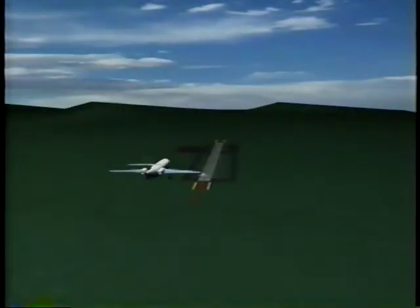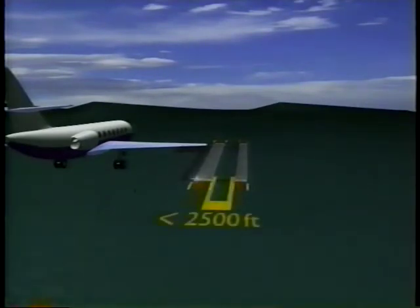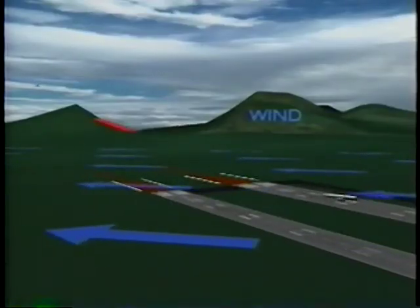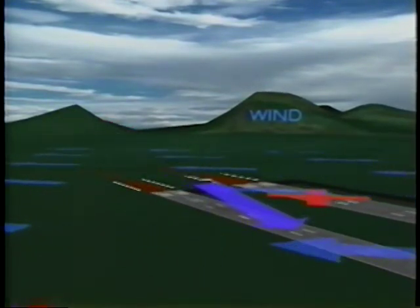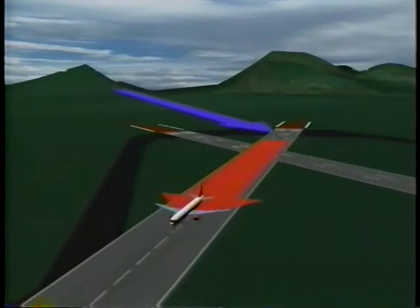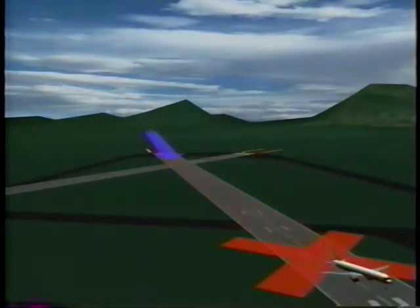When landing behind a larger aircraft on the same runway, stay at or above its flight path, noting its touchdown point and landing beyond it. In the case of parallel runways closer than 2,500 feet, landing behind a larger aircraft requires the pilots to be aware of possible wind drift towards their runway. Stay at or above the larger aircraft's flight path and note its touchdown. If you are landing behind a larger aircraft on crossing runways, cross above the larger aircraft's flight path. If the larger aircraft is departing on the same runway, note its rotation point and land well prior to that point.